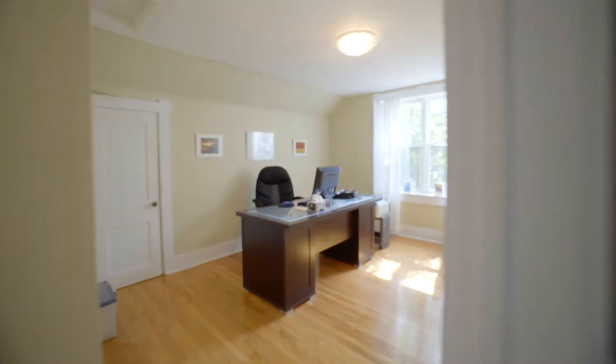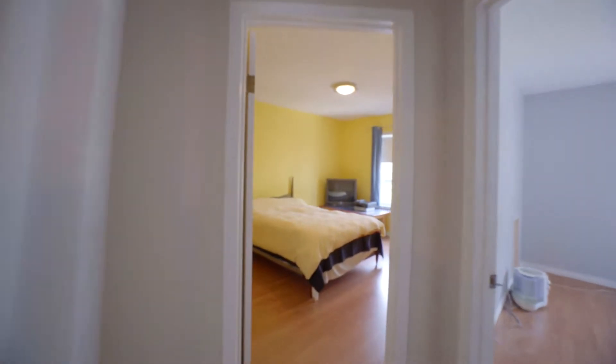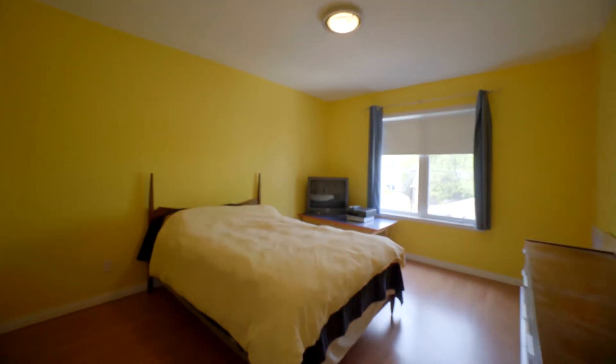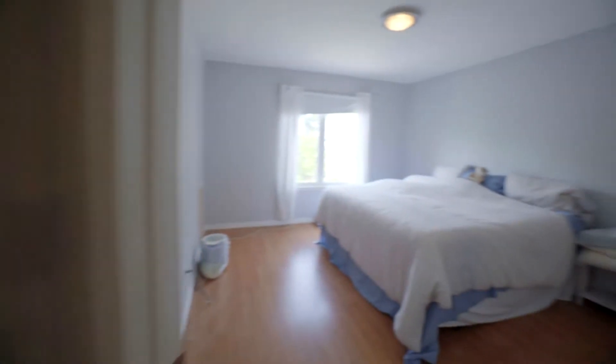Welcome to your second floor. A few things you won't notice in the video are the updated PVC windows throughout this home. We've got the central air, so it's nice and cold in here on a hot day. There's a mid-efficient furnace and all of these bedrooms have great closets.